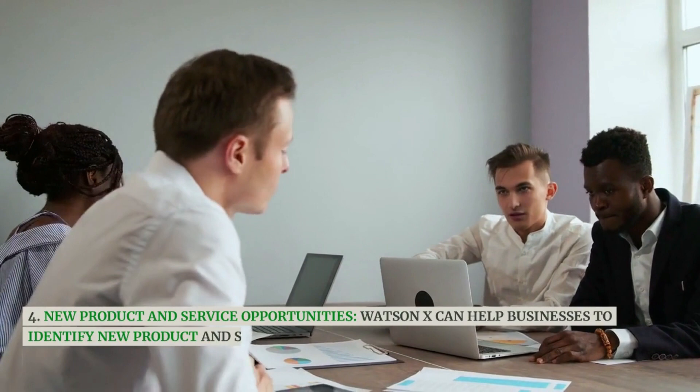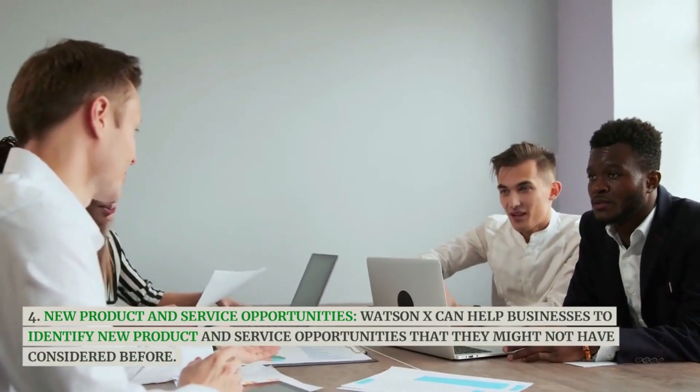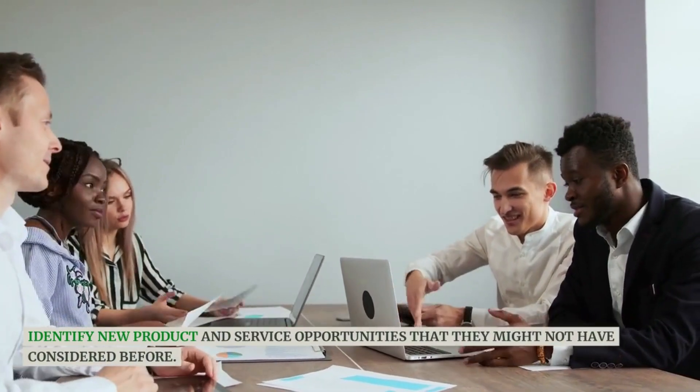WatsonX can also help businesses to identify new product and service opportunities that they might not have considered before.